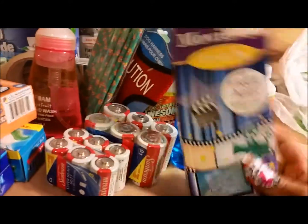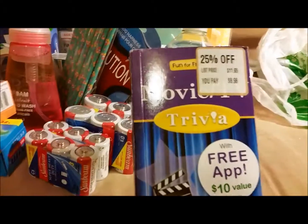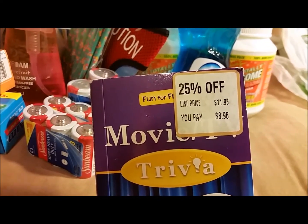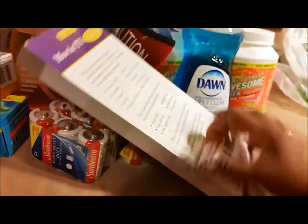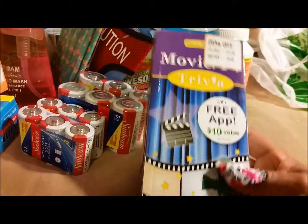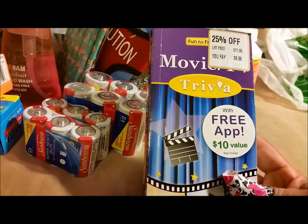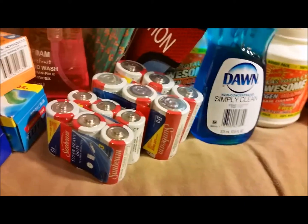Last but not least, I picked up this book. It's interesting — it's got a price tag on it: list price $11.95, marked down to $8.96, but I paid a dollar. This was the last one, and it looks like a fun movie buff book. My husband and I are movie buffs, so I thought it would be kind of fun for a buck.